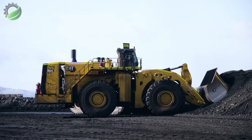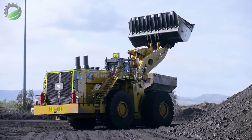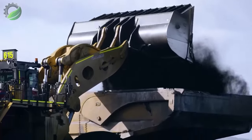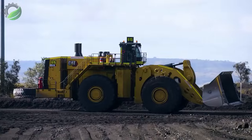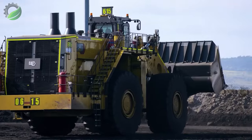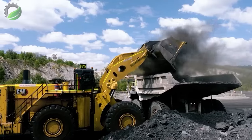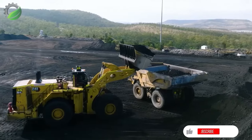The Cat 994K wheel loader gracefully engulfs and lifts coal with its massive bucket, orchestrating a seamless loading spectacle as it delicately deposits the black gold onto a waiting truck. Each scoop signifies a harmonious blend of power and precision — a testament to modern industrial prowess.